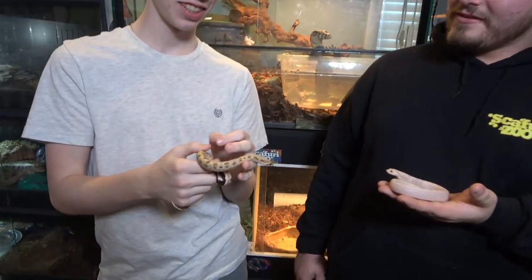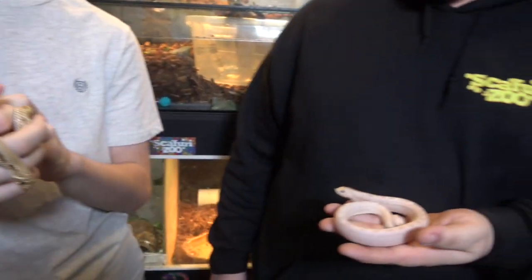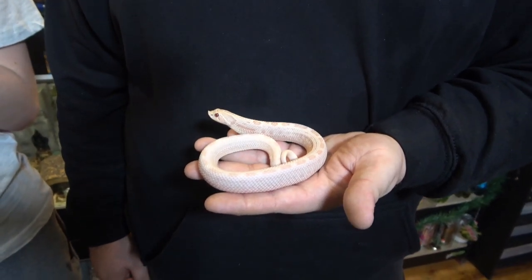We've got some more baby hog noses. This one's name is Mongo and it is an arctic conda — that's a Blazing Saddles reference, but this one doesn't punch horses. And I've also got Kelso here, who's a pink pastel albino anaconda, or they call it a pink panther.